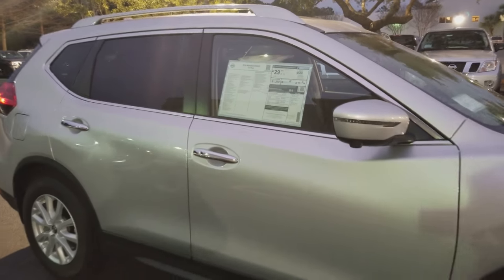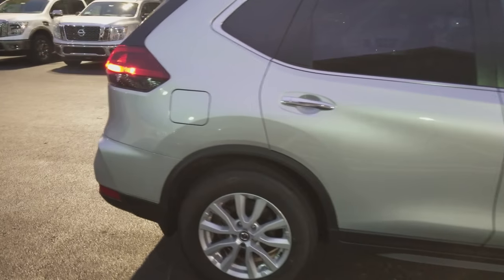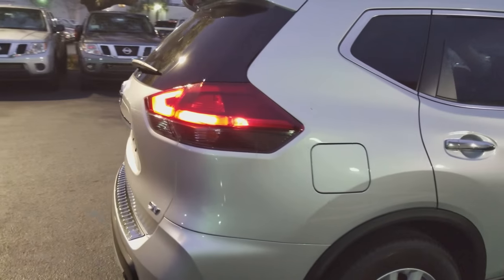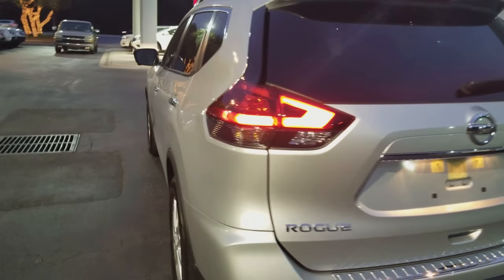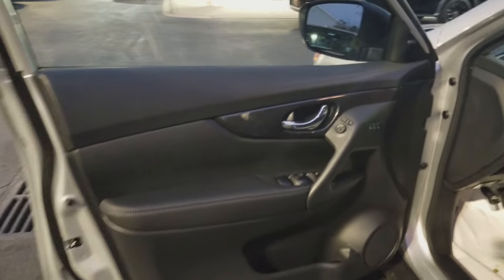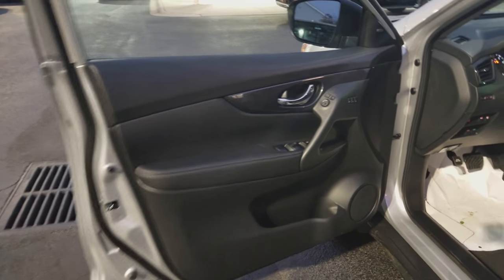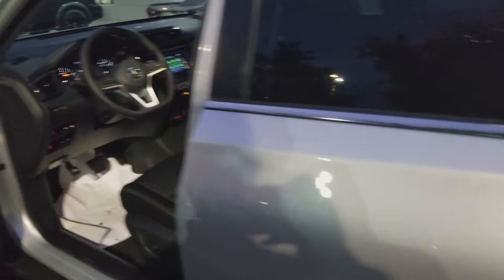This is a 2018 Nissan Rogue SV. This particular model is the front-wheel drive version in brilliant silver for the exterior color, and the silver comes with a charcoal interior. This is a very well-equipped vehicle for the SV trim. It goes S for the basic entry level, SV, and then SL, and each of those come with various packages. So this is the Sun and Sound Touring package.